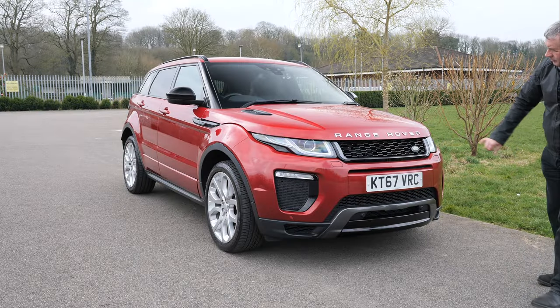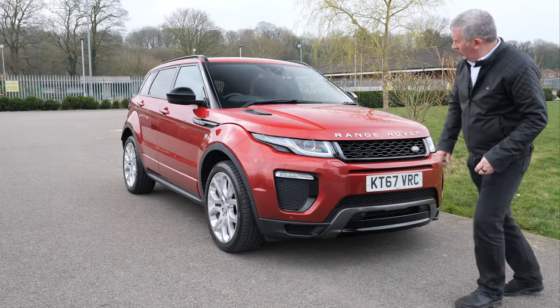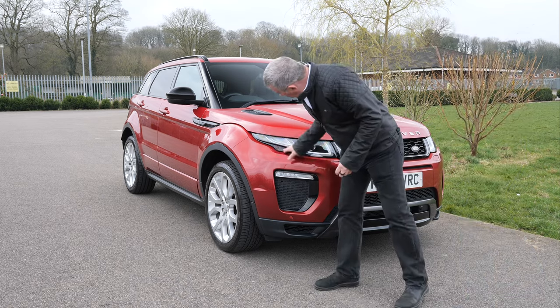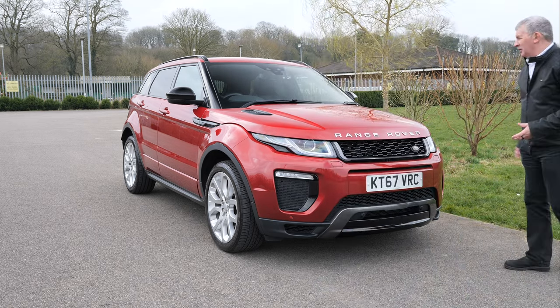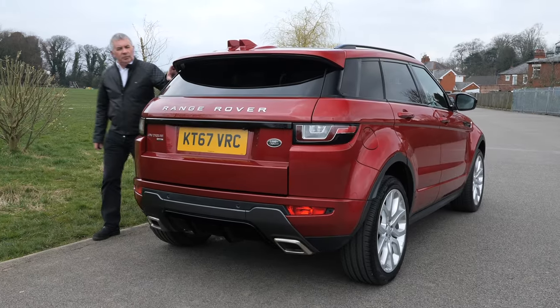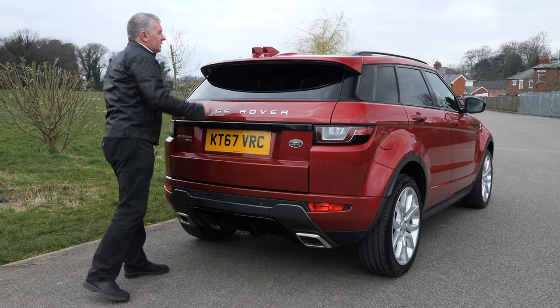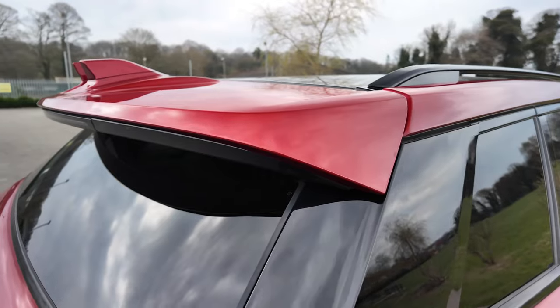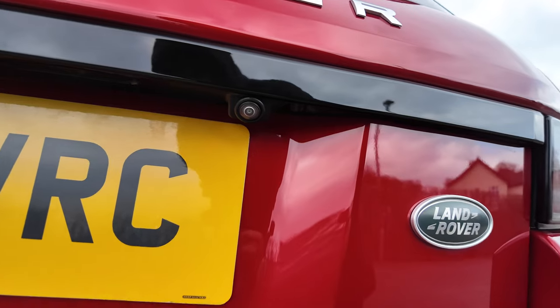Front parking sensors. You've got the black vents around and the little black flashes underneath the headlamps. Black vents on the bonnet, black vents on the side, black panels at the back. The integrated rear tailgate spoiler and the double shark fin aerial. Reversing camera just underneath there.